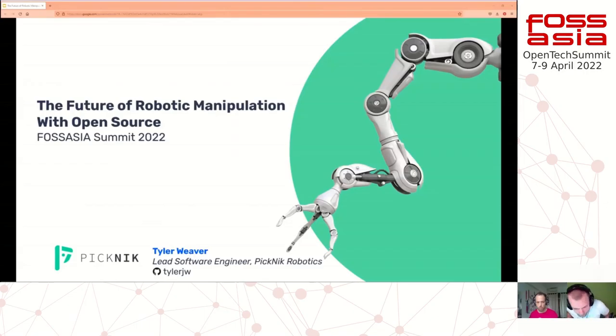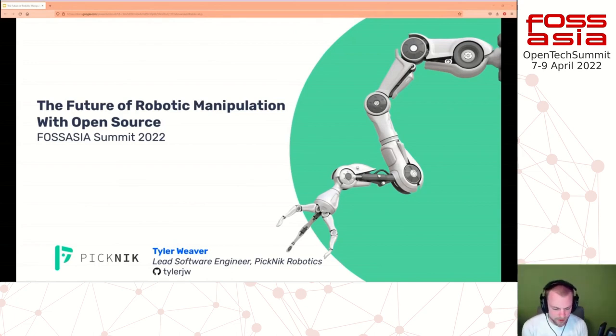Let's talk about the future of robotics manipulation with open source. We are the people behind the library MoveIt, but more generally I'm going to talk about a little bit of the history of robotic manipulation and lead you into where we are now and what we're doing in this field.